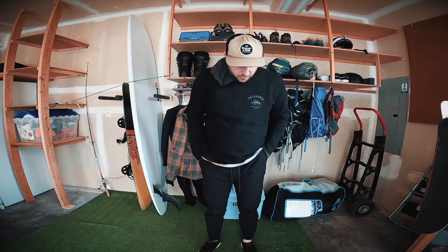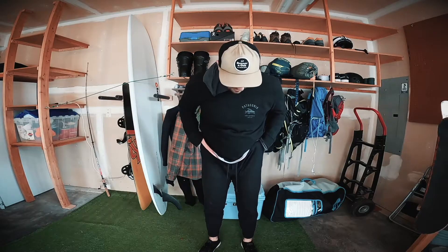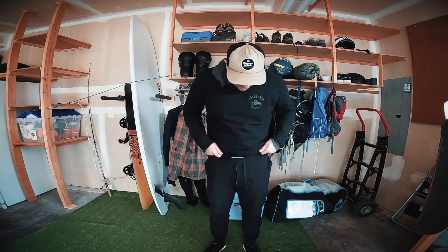I've had the Lululemon ABC Joggers now for three years and this is the only pair I've ever purchased. These are my all-time favorite pants that I've ever owned. The only issue I've encountered was a little hole in the crotch, and I took them into the Lululemon store and they just re-stitched them — basically good as new.